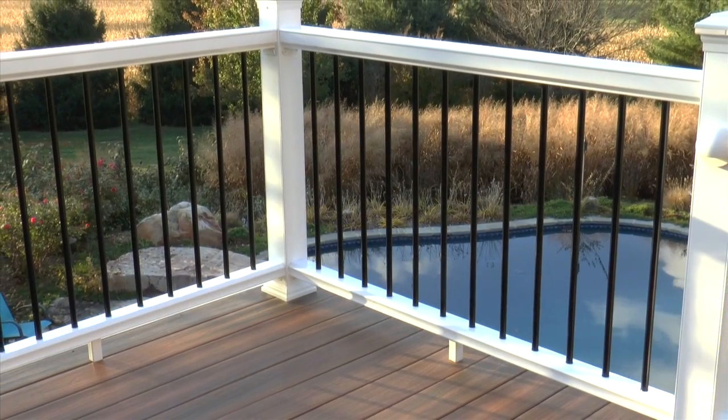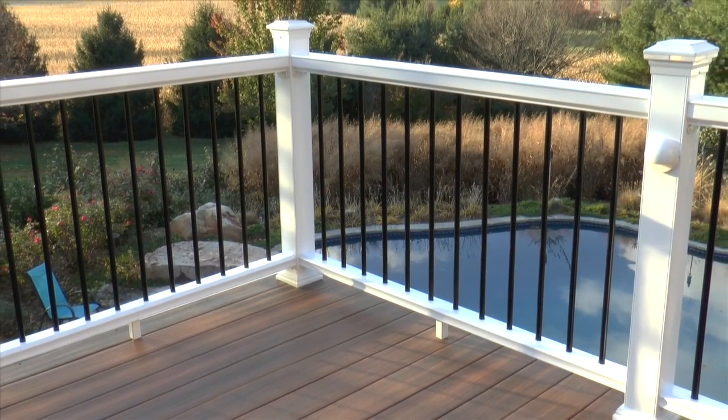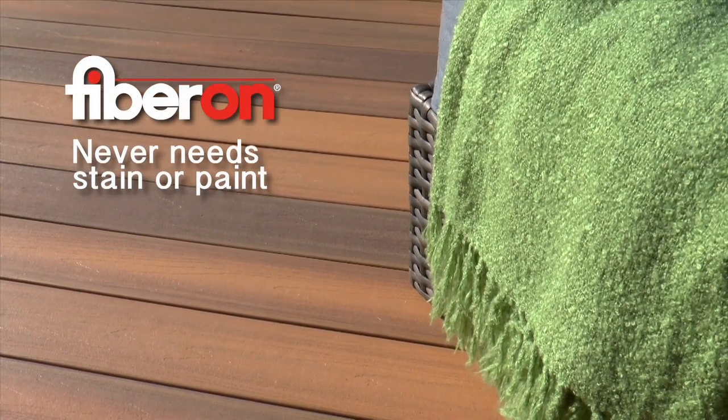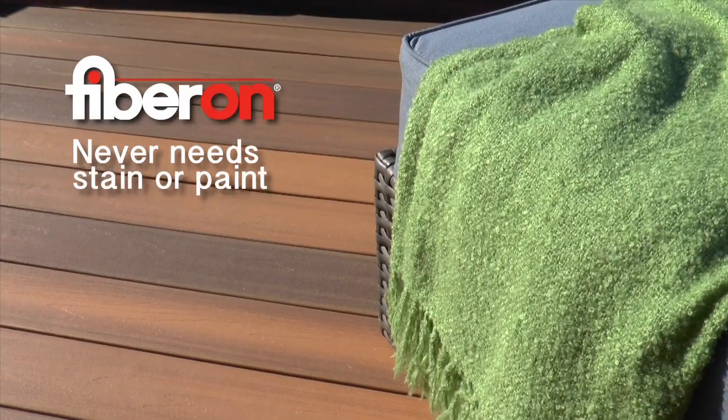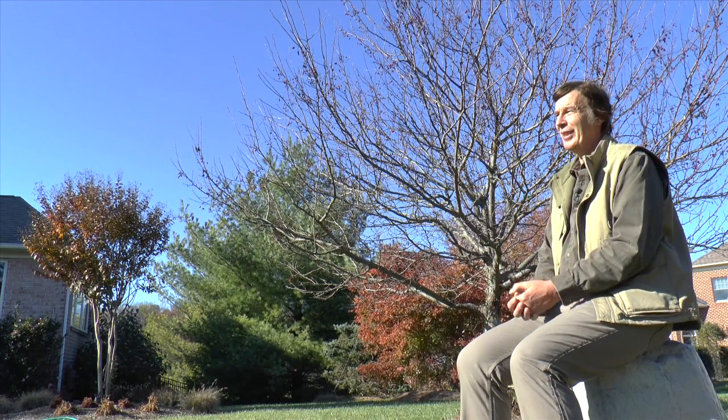The Fiberon railing as well — so they didn't have to worry about staining anymore. The only thing people have to do nowadays is just wash it in the spring or in the fall. My main thing is when people walk out on the deck and they sit there and think life is good and have a smile on their face. That gives me the biggest satisfaction.